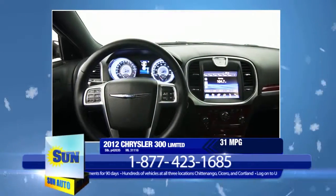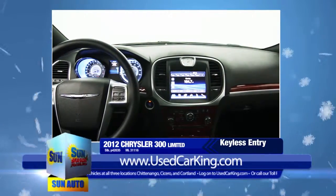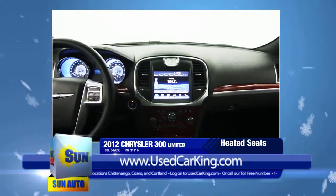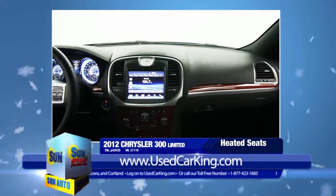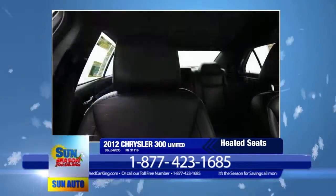Features include 18-inch chrome wheels, remote vehicle start, remote proximity keyless entry, rear backup camera, heated power leather seats, driver seat memory, rear 60-40 split folding bench seat, dual-zone climate control, and chrome exterior power-heated mirrors.